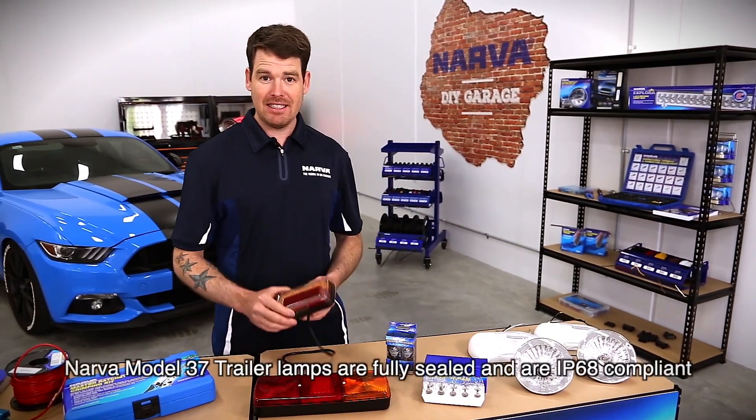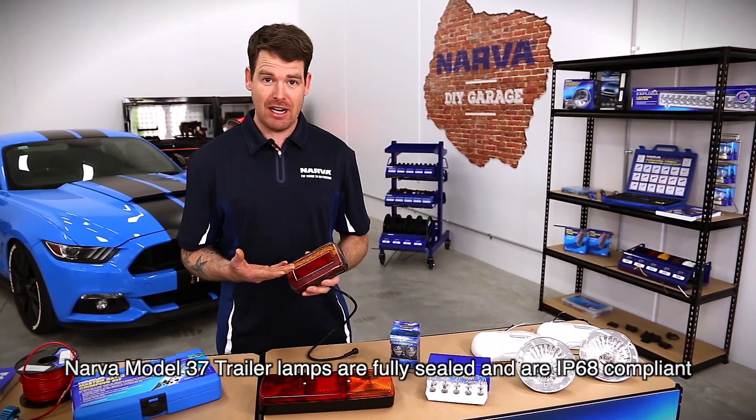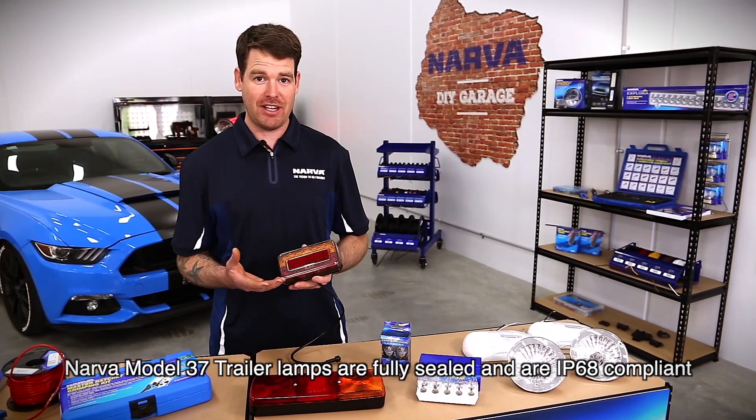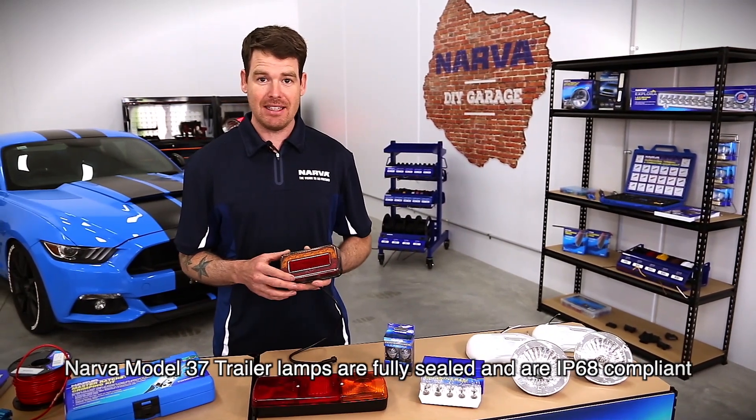Also, a lot of the time LEDs are waterproof, which is really good for boat trailers because incandescent lights often have a lot of rust issues associated with them, and you won't get that with LEDs.